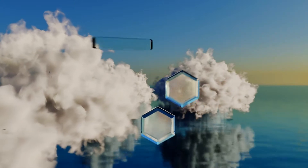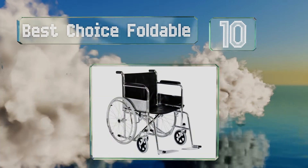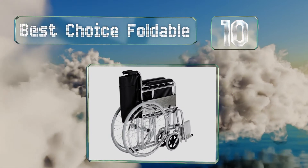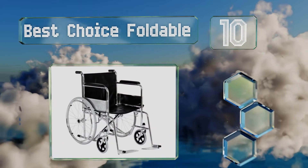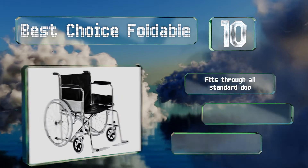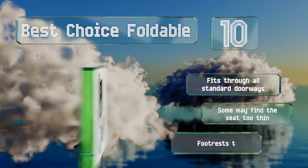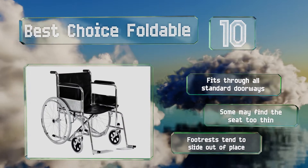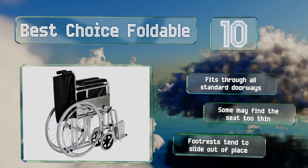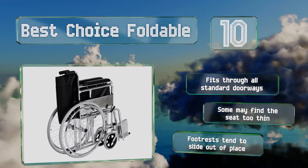Starting off our list at number 10, the Best Choice Foldable isn't the fanciest model but it gets the job done in a pinch, and the low cost makes it a good choice for users who are only temporarily incapacitated. It comes fully assembled and includes a few basic maintenance tools. It fits through all standard doorways; however, some may find the seat too thin and the footrests tend to slide out of place.